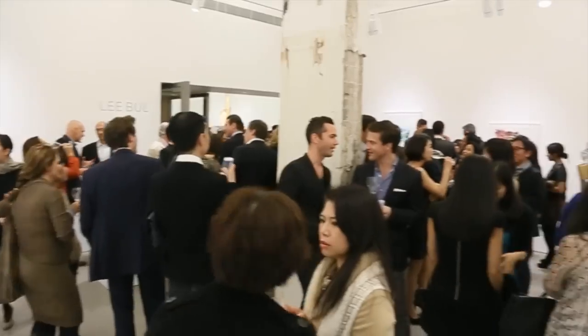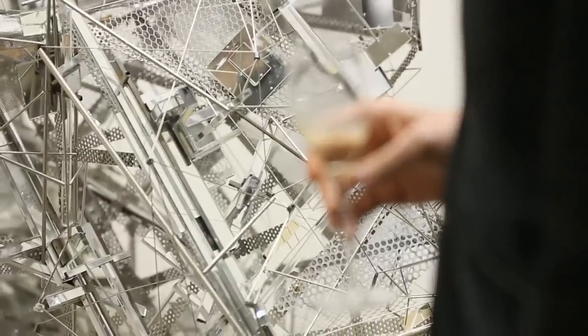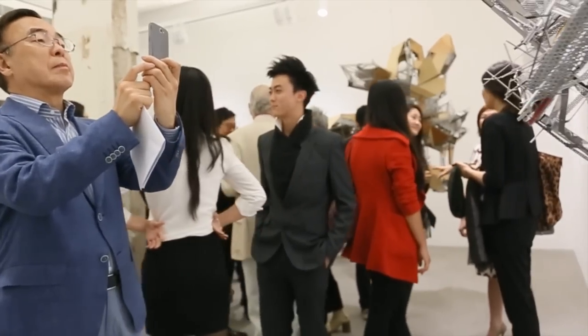It's opening night at Lehman Maupin's newest gallery, its first international exhibition space in Hong Kong. Opening night was incredible. I had no idea what to expect, but it was packed. We were shoulder to shoulder and we ran out of champagne.